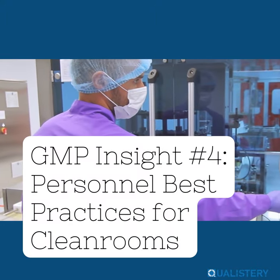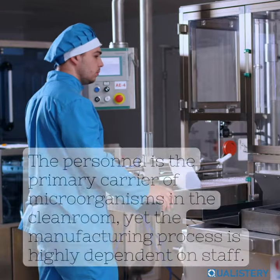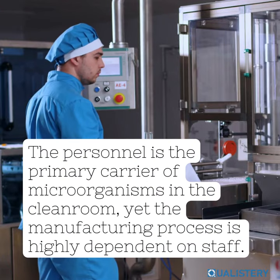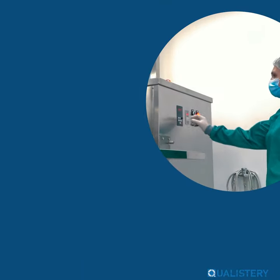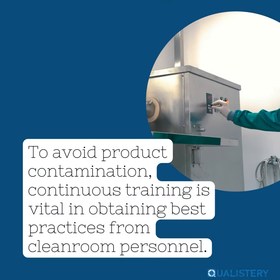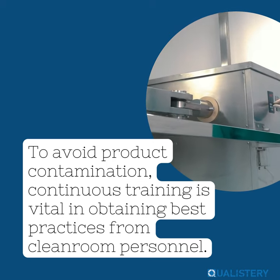GMP Insight Number 4: Personnel Best Practices for Clean Rooms. The personnel is the primary carrier of microorganisms in the cleanroom, yet the manufacturing process is highly dependent on staff. To avoid product contamination, continuous training is vital in obtaining best practices from cleanroom personnel.